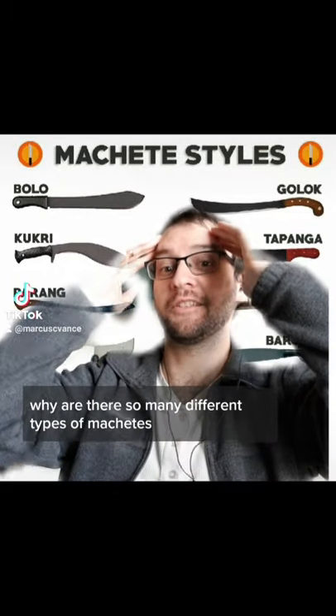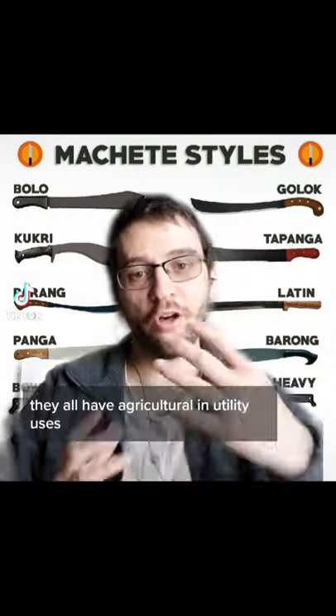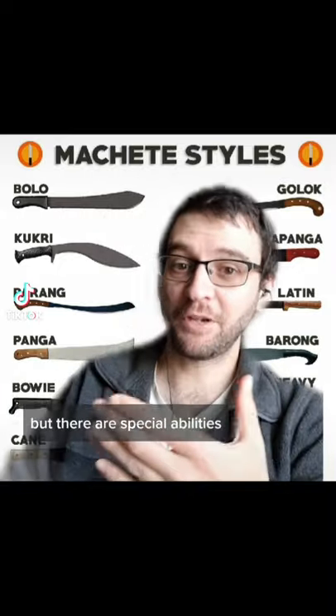Why are there so many different types of machetes? They all have agricultural and utility uses, but there are specialities.